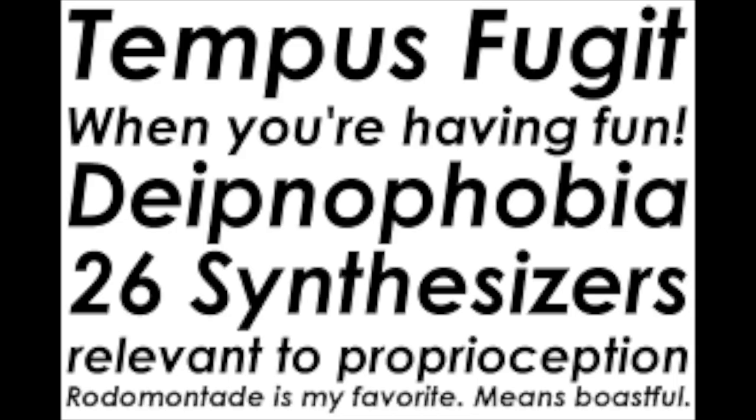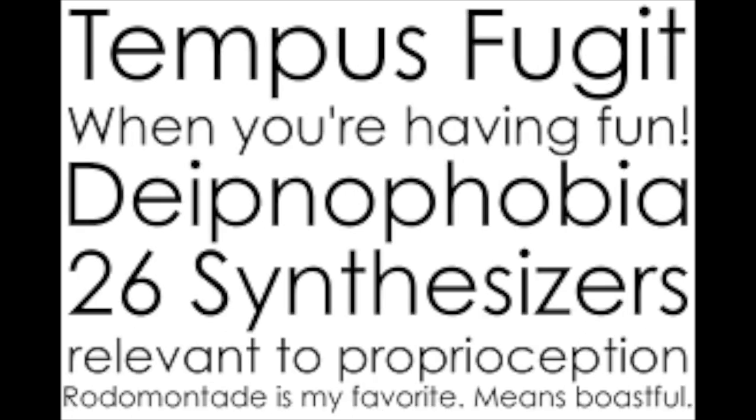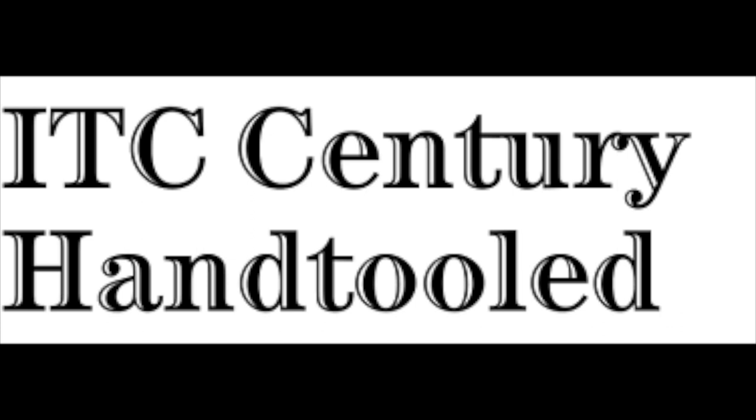The Century Gothic font family includes four main weights: regular, bold, italic, and bold italic. The regular and bold styles are the most commonly used in design applications, while the italic and bold italic styles can be used for emphasis or to create visual contrast. This font family doesn't have as many variations as other font families, but there are also several variations and alternative versions of the typeface including Century Gothic Pro, Century Gothic STD, Century Gothic WGL, and Century Gothic Hand Tool. This last variant offers a handwritten and engraving look and is often used for decorative purposes. Overall, the Century Gothic font family is known for its clean lines, geometric shapes, and minimalist design.